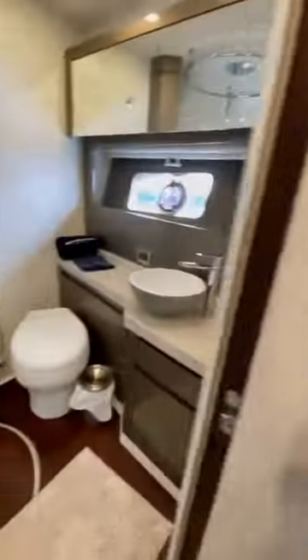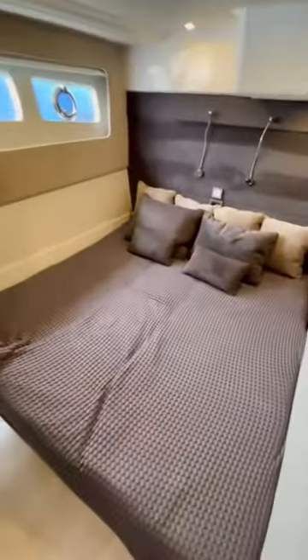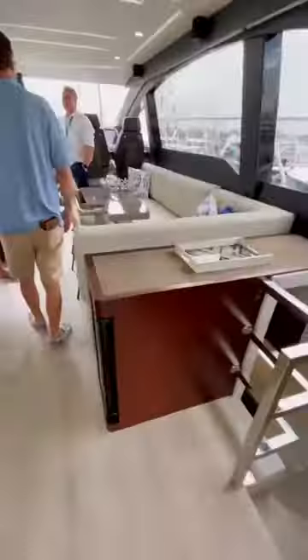Moving forward and below deck we find this boat's three guest cabins. All the way forward is the VIP which has a queen-size berth as well as its own ensuite head. There are also two additional guest cabins with their own dedicated head. I honestly think these bedrooms look even cozier than the VIP.